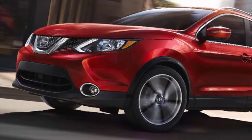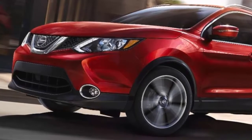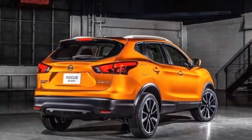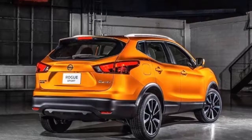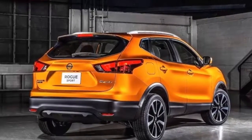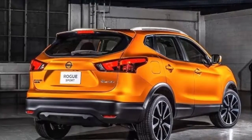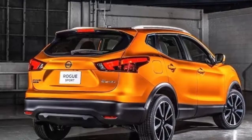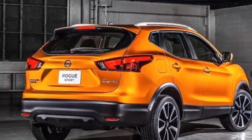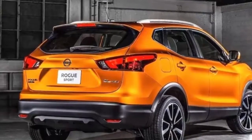ProPilot Assist, a driver assist suite that will keep the vehicle in its lane on the highway, is also now available. A base Rogue Sport S with front-wheel drive will set you back $22,240, which is just $130 more than the 2018.5 model. Adding all-wheel drive to this trim will incur an additional $1,350 markup. Standard equipment includes LED running lights and satellite radio.